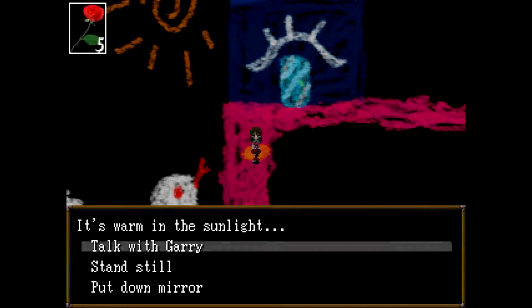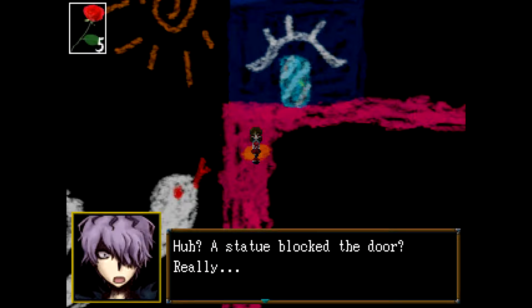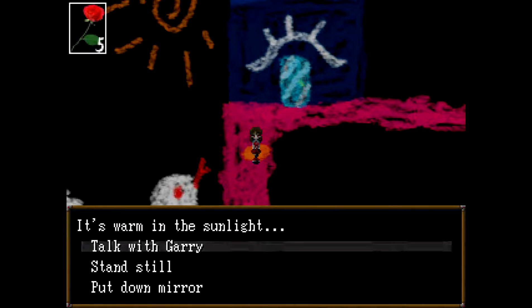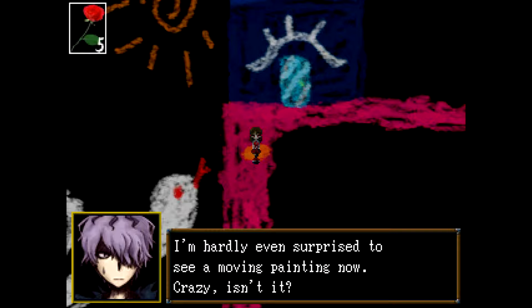You're right there. Say, what happened in the other room while we were separated? A statue blocked the door? Really? Those things are quite heavy, so it would have been hard for you to move it. It looks like he's saying different things — let's try again. After seeing all the moving paintings and things jumping out, I'm hardly even surprised to see a moving painting now.